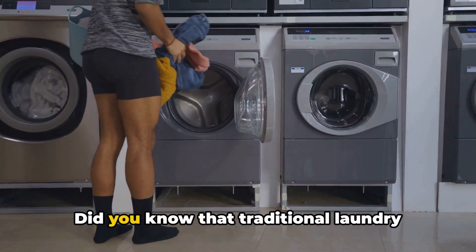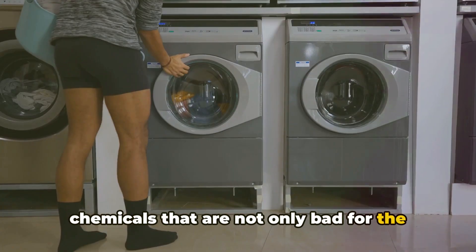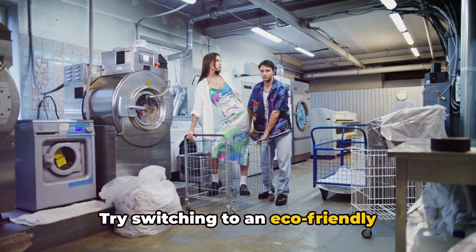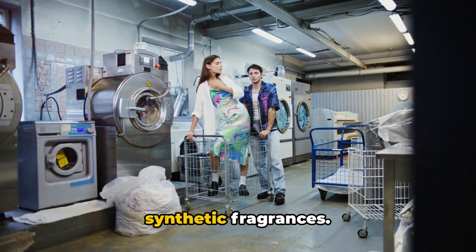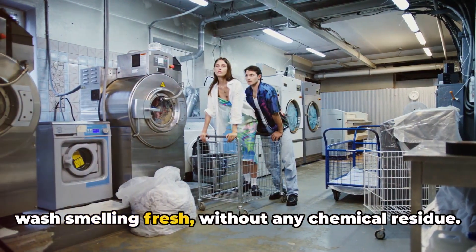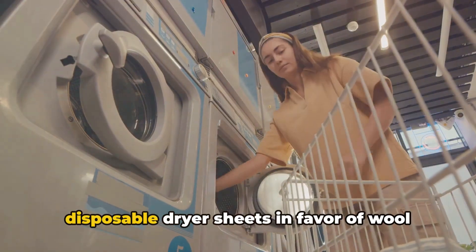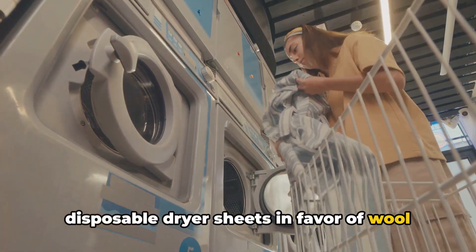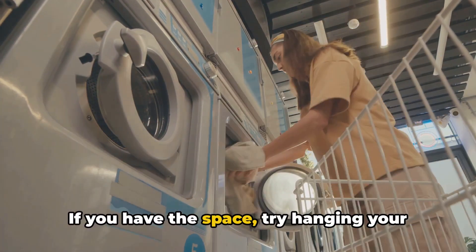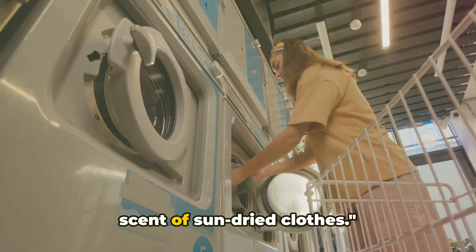Let's talk laundry. Did you know that traditional laundry detergents can be packed with harmful chemicals that are not only bad for the environment but also harsh on your skin? Try switching to an eco-friendly detergent that's biodegradable and free of synthetic fragrances. When it's time to dry, ditch the disposable dryer sheets in favor of wool dryer balls — they soften your clothes naturally and reduce drying time. If you have the space, try hanging your clothes outside to dry. There's nothing quite like the natural scent of sun-dried clothes.